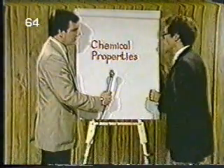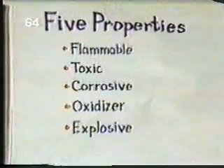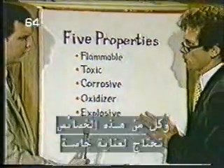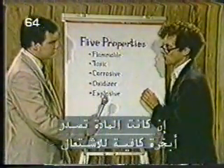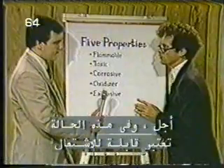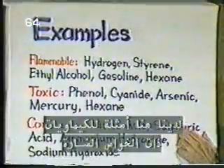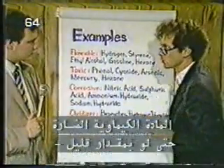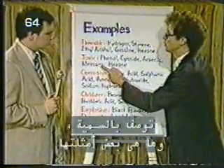I have identified five properties to be wary of in dealing with any chemical. Any one of these properties in a chemical calls for extreme care. If a chemical gives off enough vapors at 100 degrees Fahrenheit to support combustion — catch fire and burn — it is said to have the property of flammability. Here we have some examples of chemicals with harmful properties. A chemical which is harmful even in very small doses is said to have the property of being toxic. You can see some examples listed.